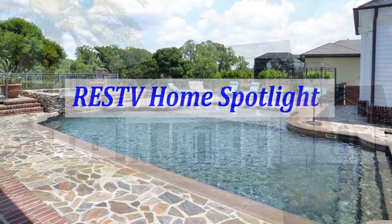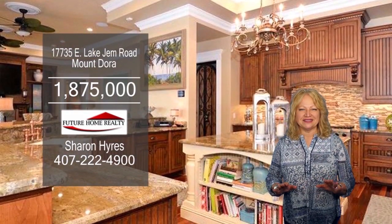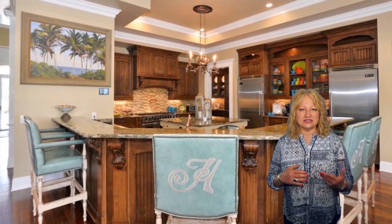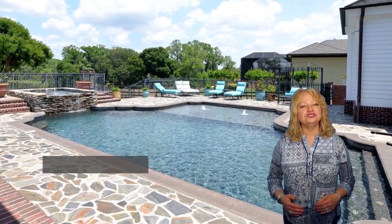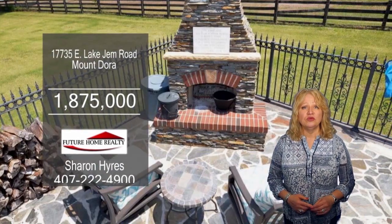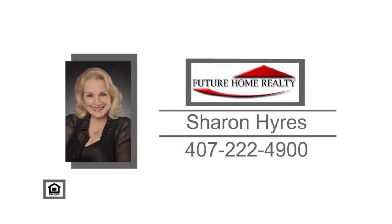The RESTV Home Spotlight. This custom lakefront home boasts five bedrooms, four full baths, and two half baths. The gourmet kitchen features granite countertops, an expansive island, a Viking refrigerator, a six-burner gas stove, double ovens, and a breakfast bar. Enjoy incredible water views from the family room. The first floor master suite features a dramatic entry, a sitting area, a fireplace, and a glamour bath. The kids will enjoy the state-of-the-art theater room adjacent to a soundproof recording studio. Enjoy outdoors Florida style in the custom pool with a spa, a summer kitchen, a poolside fireplace, and a covered dock with jet ski docks. Make an appointment with Sharon Hires to view this stunning home.